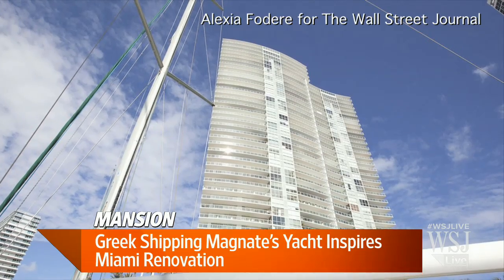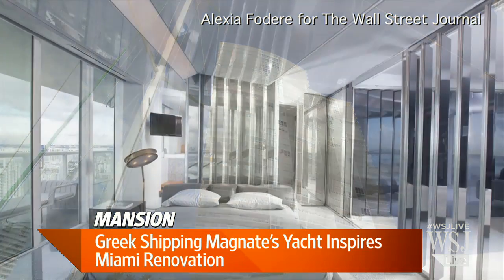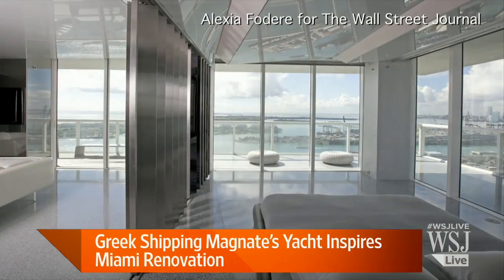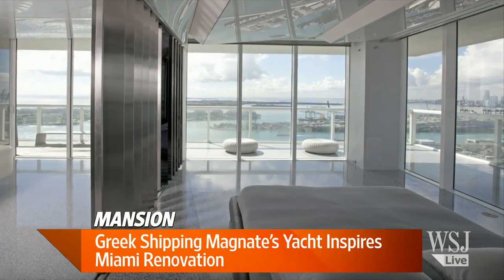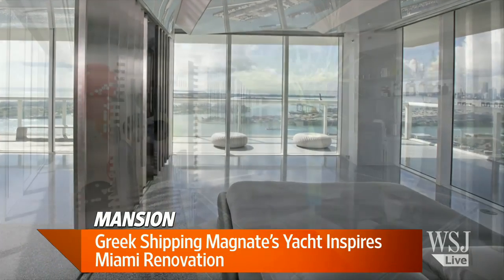Nancy, talk to us about the overall cost of this renovation project. It was about $1.5 million overall, and it took what was a three-bedroom, rather cramped condo and opened it up completely, making it into a two-bedroom — though you could use the third room as a bedroom if needed. It has a huge terrace, about 800 square feet.